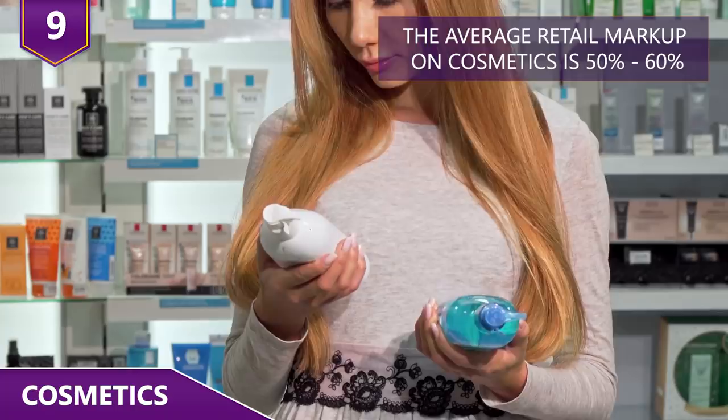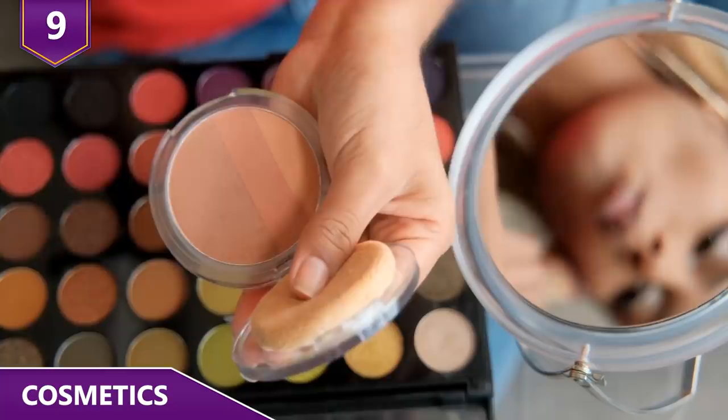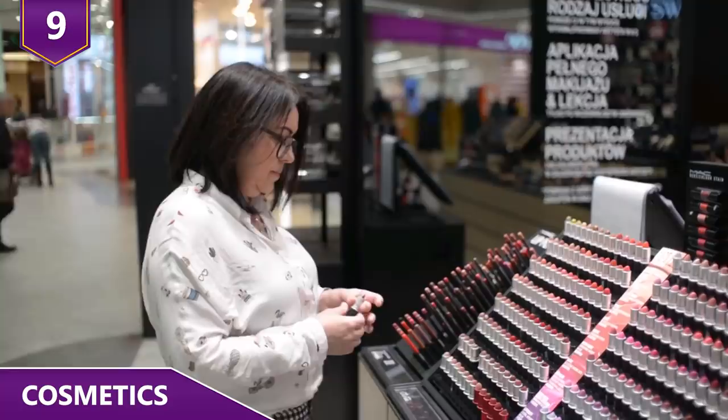The big names in the beauty industry are able to achieve high gross margins between 60-80%. You can almost always find a cheaper drugstore product that will do pretty much the same job of an expensive cosmetic item.